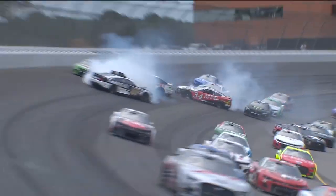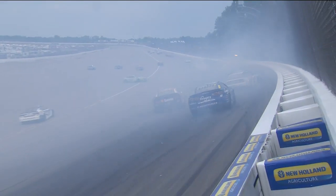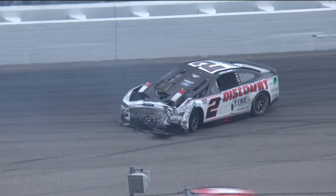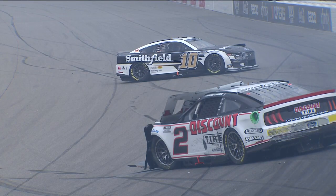JJ Ailey's around the 10 to 2, hard into the wall. Oh goodness. Kyle Busch involved — big damage on the 18 as well. Huge damage to the two of Cindric. That was a big hit. Massive hit.